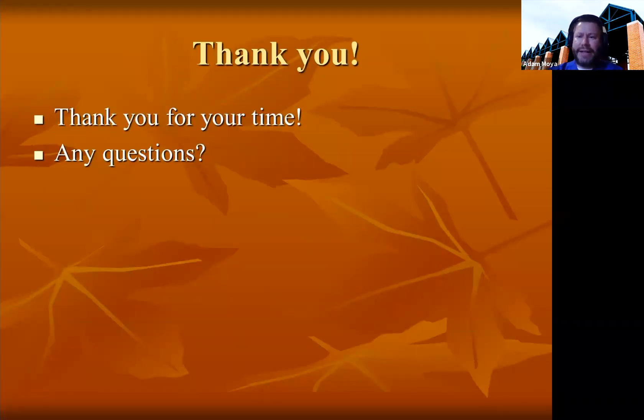Thank you for your time. I believe I will be present for the Q&A section, so thank you.